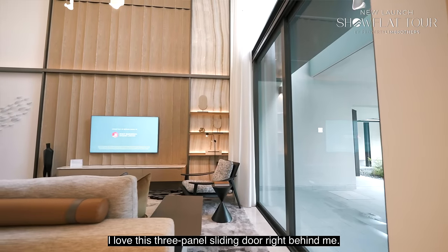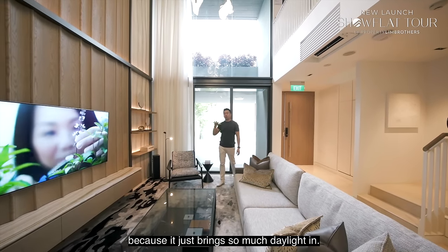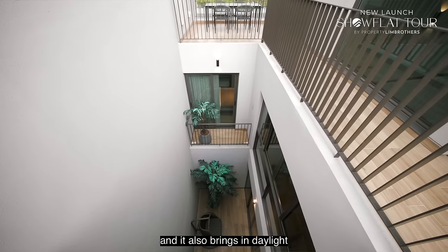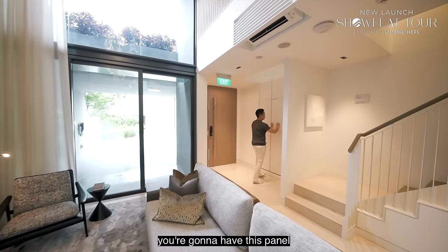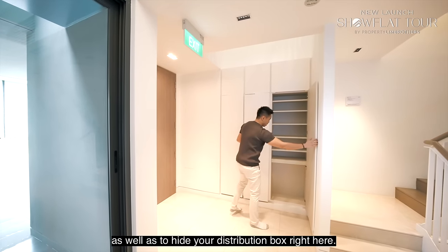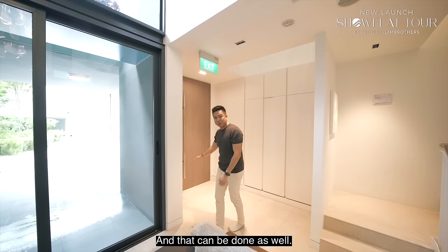There's a lovely 3-panel sliding door right here. Looking upwards, you can install a motorised blind, but this feature is beautiful as it brings in so much daylight. As we go to levels 3 and 4, the landscaping space brings excellent cross ventilation into the home and daylight into the centre core. At the front foyer, there's a panel for your shoe cabinets and to hide the distribution box, with space for additional cabinets outside.